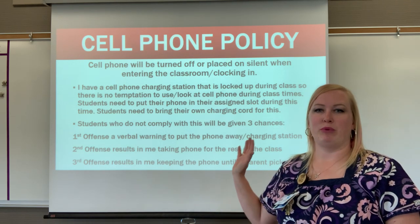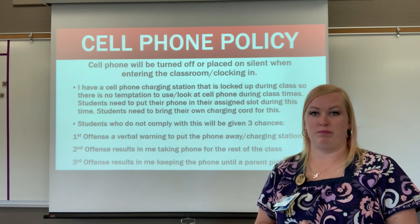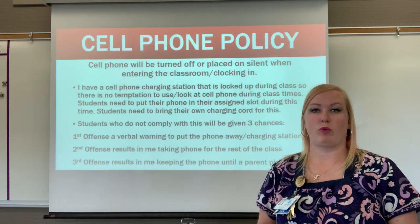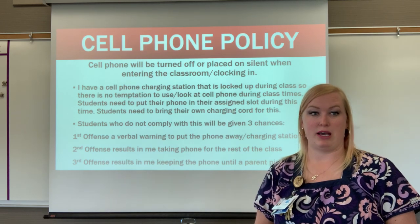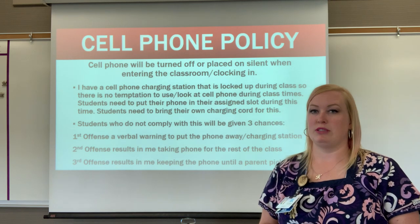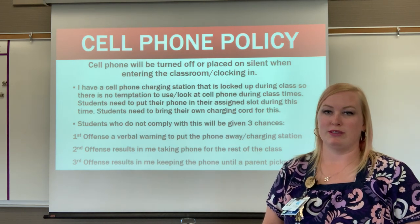Students who do not comply with the cell phone policy: the first offense is a verbal warning. If I catch them with their phone out, I'll tell them to put it in the charging station. The second offense results in me taking the phone for the rest of class. The third offense means I keep the phone until a parent or guardian comes to pick it up — not fun for anybody.